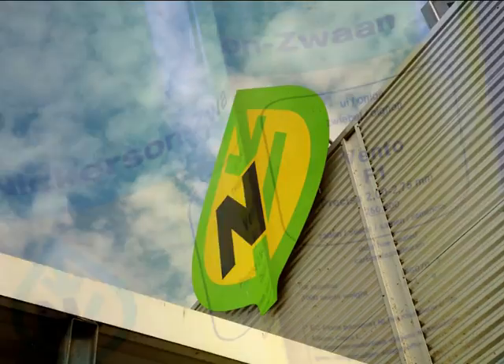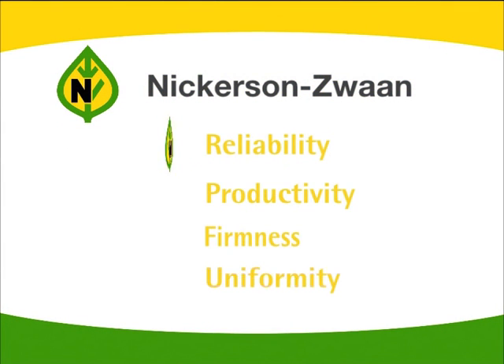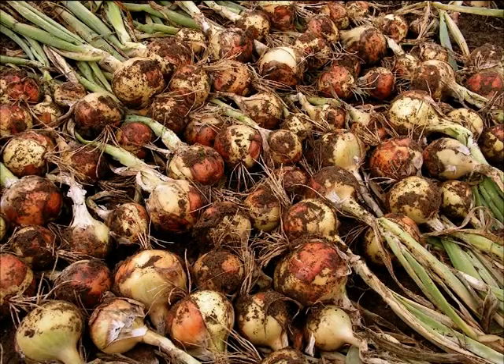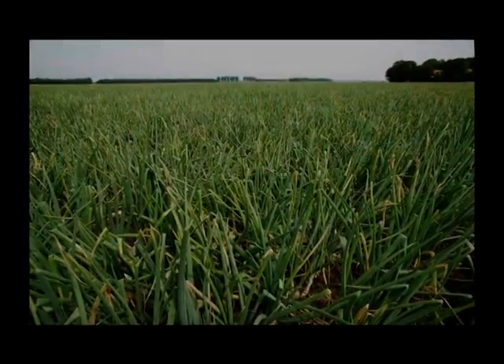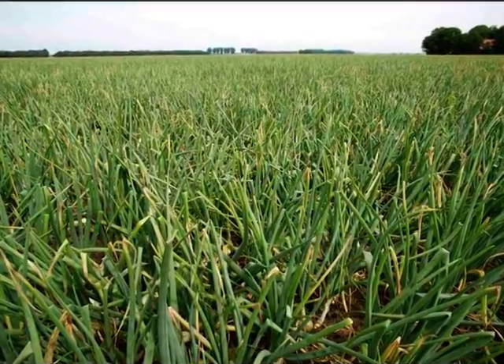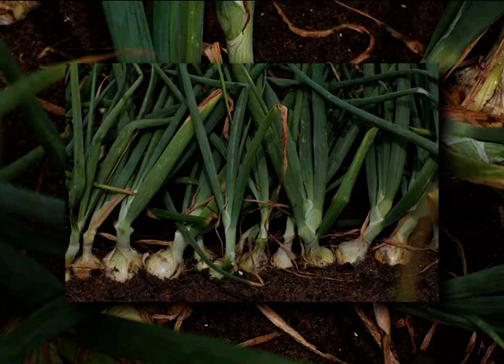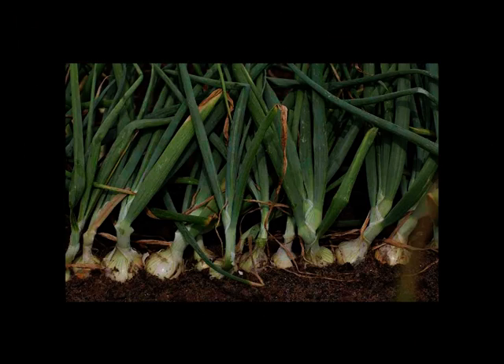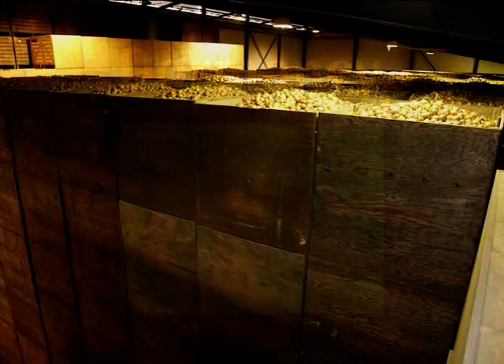In choosing onion seed, the following aspects are important. Reliability: the onion seed must provide security for a good harvest. Therefore, a healthy development of the onion plant is essential. The plant will then be less vulnerable to weather changes and plant diseases. Nickerson Zwaan's onions grow faster and more consistently, even under changing weather circumstances. Thanks to a strong root system, their bulb development starts earlier. Without exception, the late varieties have a high dormancy level, which is one of the conditions for the best storability of the onions.